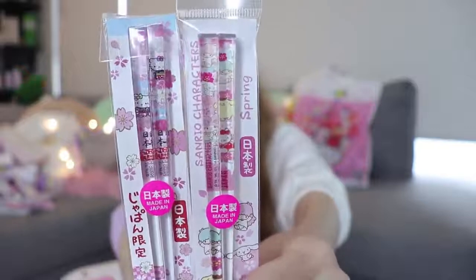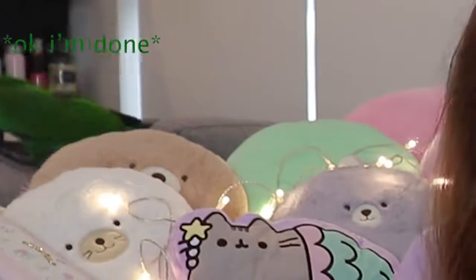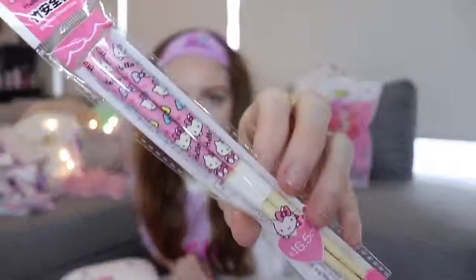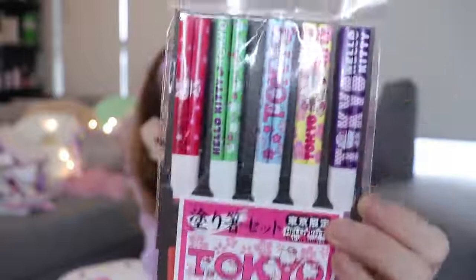I got Gudetama chopsticks — they're really long, so I got them for Daniel. There were also Hello Kitty chopsticks from that little Osaka shop at $4, and another pack of Hello Kitty chopsticks in different colours for $6. I didn't spend too much money in that shop, and it was actually a tax-free shop, so I got some of the tax back on that.